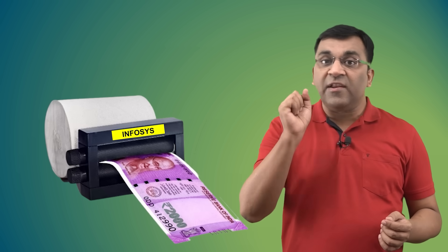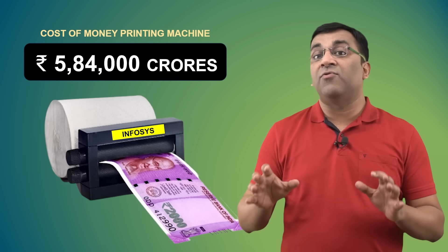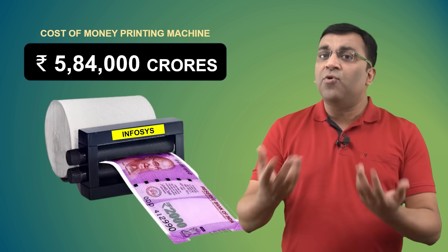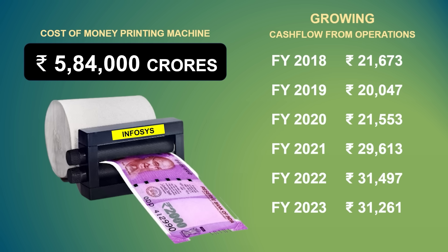We're talking about numbers, and perhaps the best way of visualizing this is to think of every business like a money printing machine. So let's say you want to buy one of these, and the store manager comes back with a brand called Infosys. This particular machine will cost you 5,84,000 crores. And while there is no guarantee of how much it will print, Infosys has been printing more and more money over the years, and just last year it delivered over 33,000 crores.